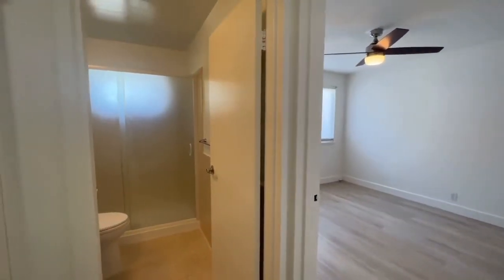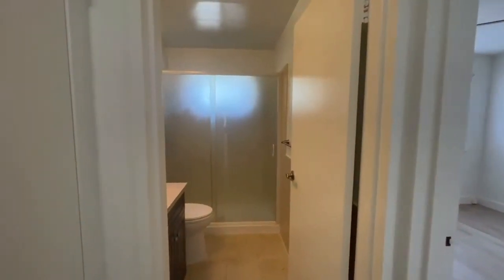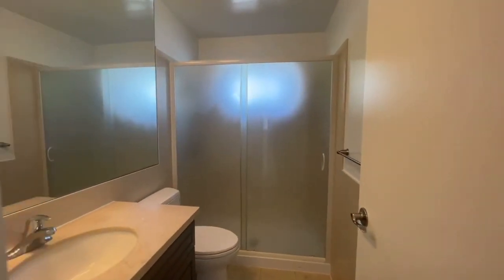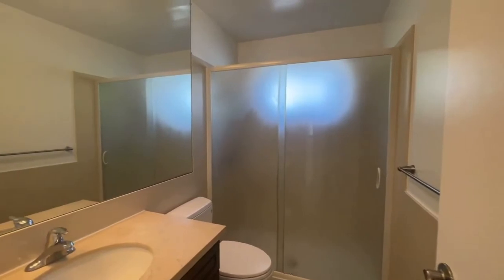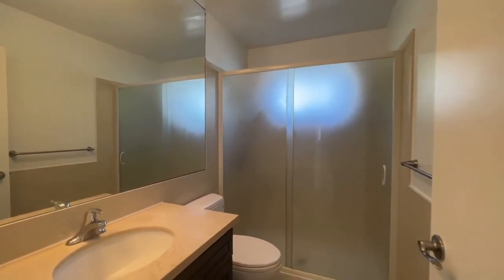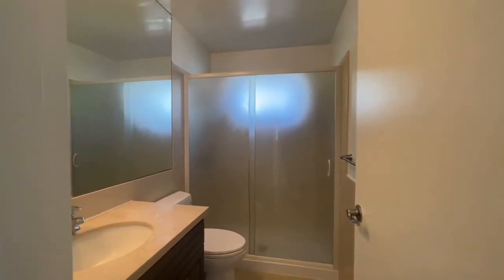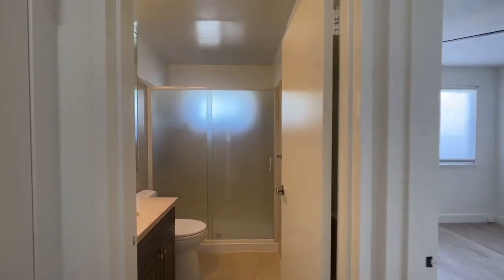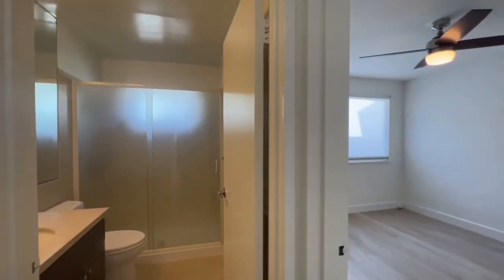The second bedroom is located right there. And here we have the full bath — let's take a look at this. It's a good size bathroom with a nice tall shower, a nice vanity, and a good size mirror. It's nice because it is in the middle — not attached to any of the bedrooms. So if it is a roommate scenario, nobody's fighting over access to the bathroom. It's located right in the middle of the two rooms, which makes it super convenient.